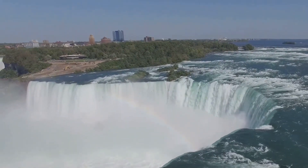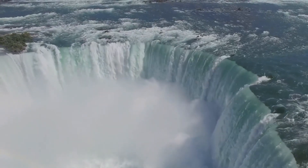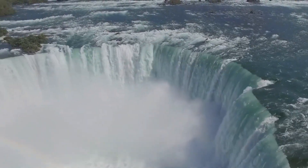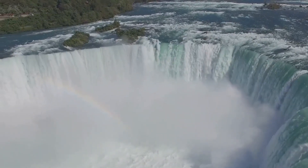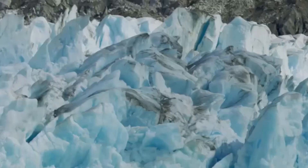As the Earth's climate began to warm, these colossal ice sheets started to retreat, carving out great basins in their wake. Two of these basins filled with meltwater, forming what we now know as Lake Erie and Lake Ontario.